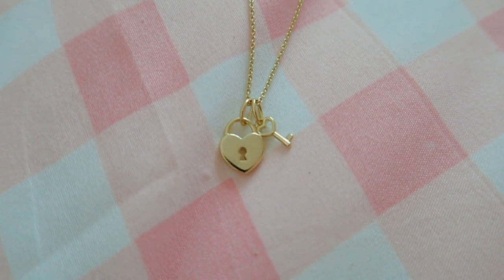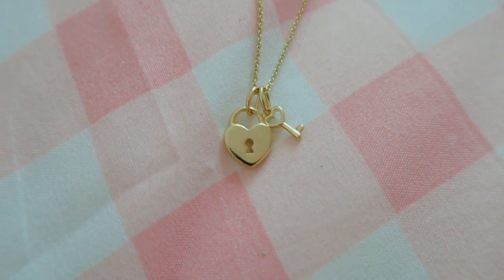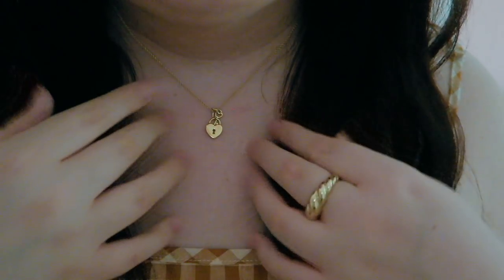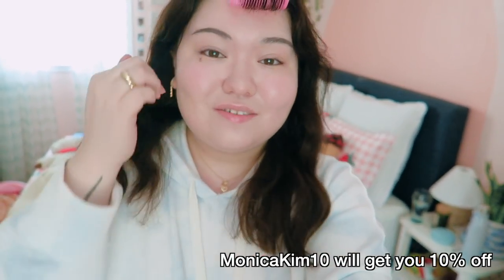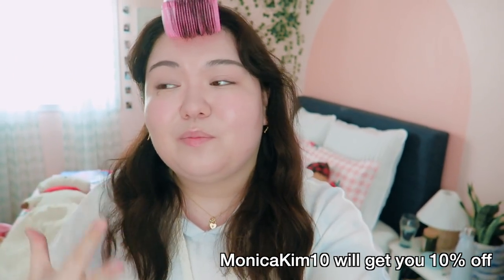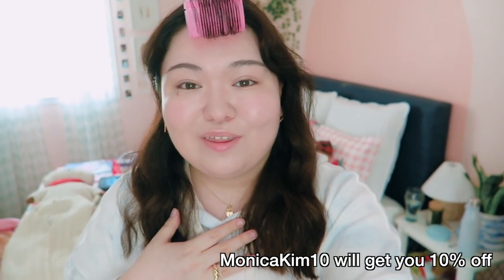And then this heart and key lock necklace that I think is so precious and dainty. First, the design is amazing — I think it's so romantic and delicate — but I also love that each sale of this necklace gives back to the Korea Cyber Sexual Violence Response Center, which I think is just amazing. I adore each of these pieces. I've been wearing them non-stop and they're so comfortable and beautiful.